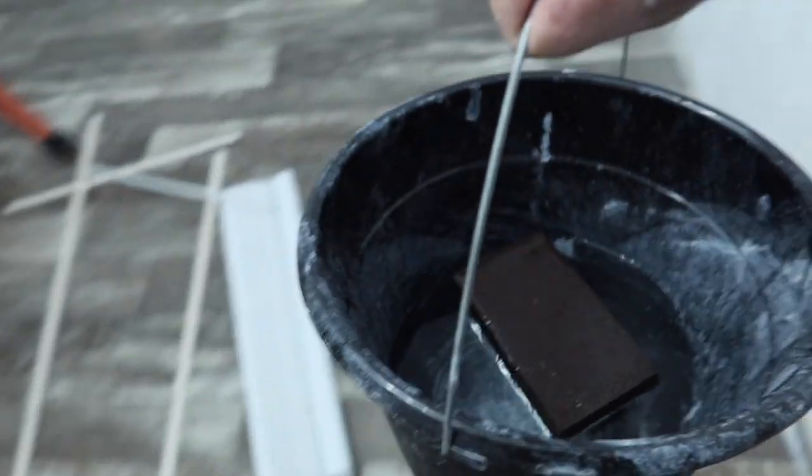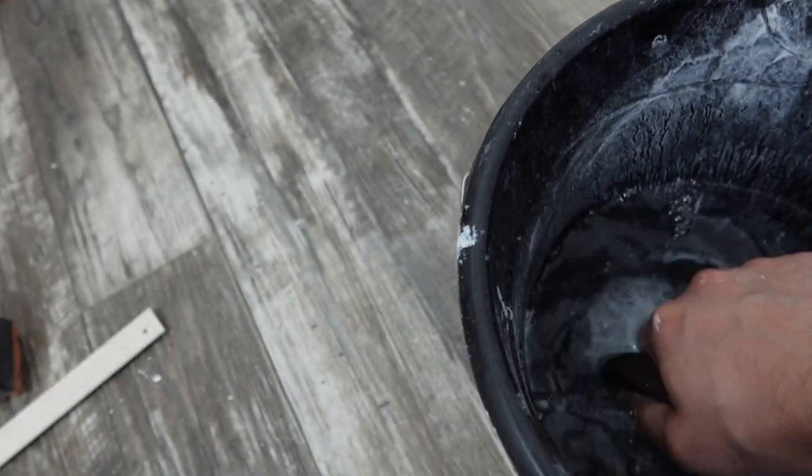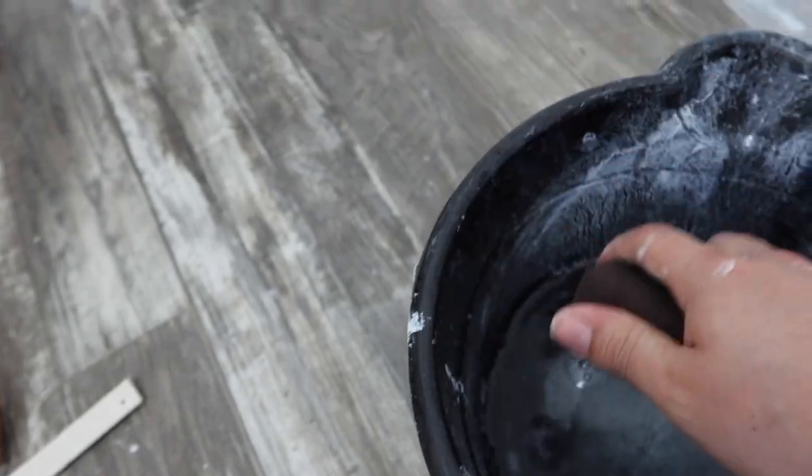I have my bucket of water here with my sponge floating in it to bring out some of that water and control the dust. You can see on camera there are some rough edges and I'm just going to take a sponge to knock down some of those ridges.